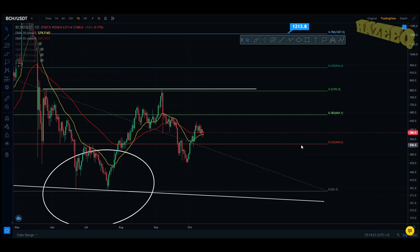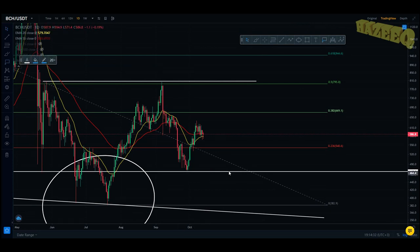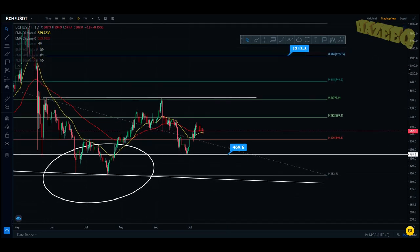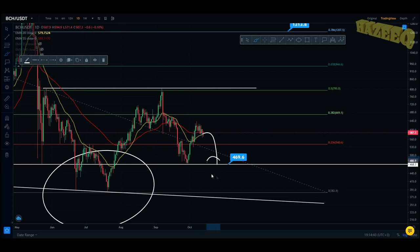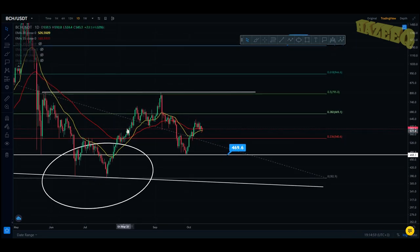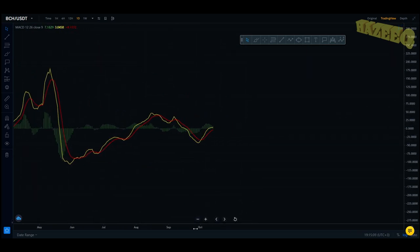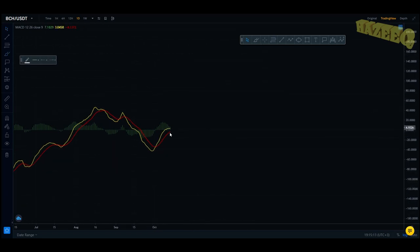If we start losing the 20 EMA and see a correction across the market, look for the 0.236 to hold support at $540. If that doesn't hold, look for the previous swing low at $469 — if that holds during a correction, you get a nice double bottom pattern. If you lose that, you're coming back down to the trend line and the 0.382 fib at $382. On the MACD, it has made a bullish cross — that's your confirmation of an uptrend — but it's already starting to curl down for a potential bear cross.